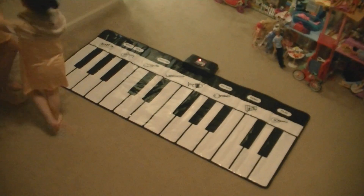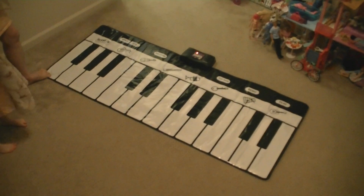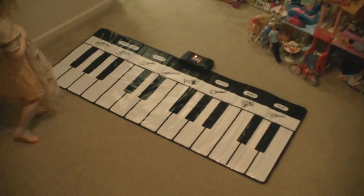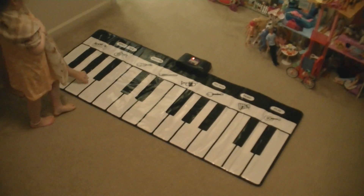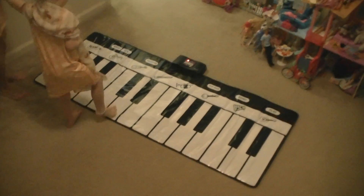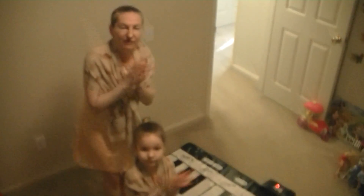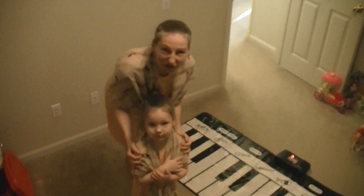And the last one with a flat, which is F scale. F scale — this flat, B-flat. Good job. Let's play it. F, G, A, B-flat, C, D, F. Good job. This is the end of part one of this video.